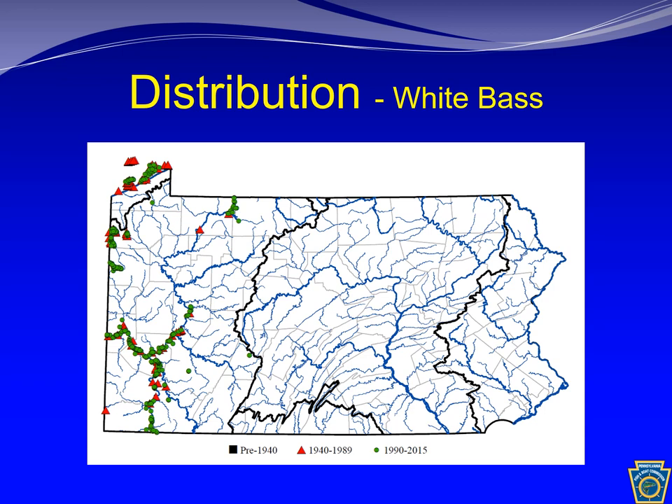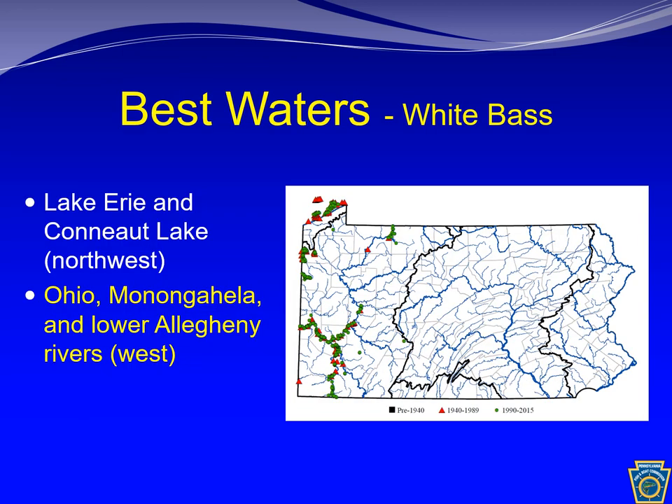The white bass inhabits lakes and large rivers and is often found in large schools. It is a spring and early summer spawner, and the diet largely consists of fish, though macroinvertebrates are also consumed by adults. The white bass occurs widely in Lake Erie and in the Monongahela, Lower Allegheny, and Ohio rivers. Standout waters in western Pennsylvania include Lake Erie, Conneaut Lake, and the Ohio, Monongahela, and Lower Allegheny rivers.